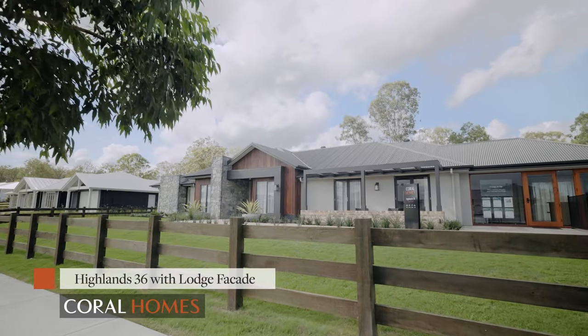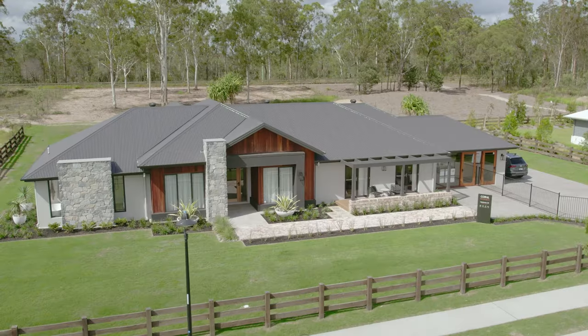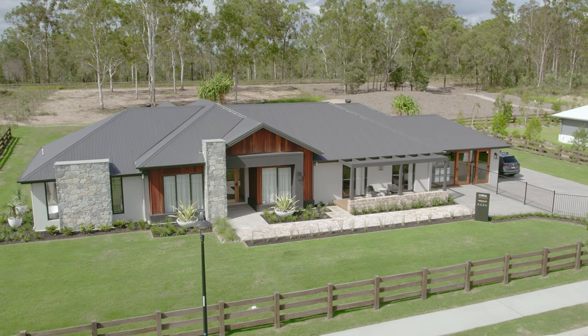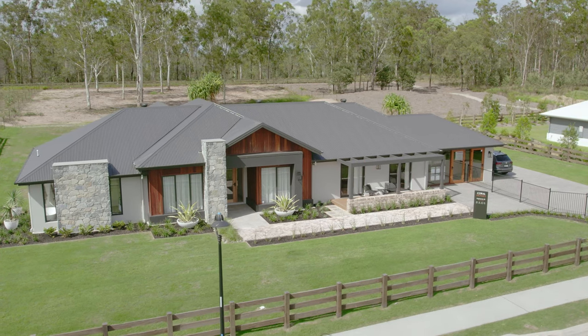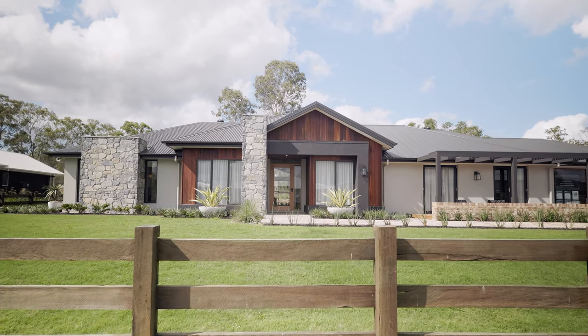Hello there and welcome to Acreage Living. I'm Katrina Roundtree and I'm delighted to be able to take you on a journey through the beautiful new Highlands 36 home design by Coral Homes. Don't you think there's just a certain charm about living amongst the wide open spaces, all of this greenery, the crisp country air? And this home design really follows the trend so many Aussies are making towards acreage living.